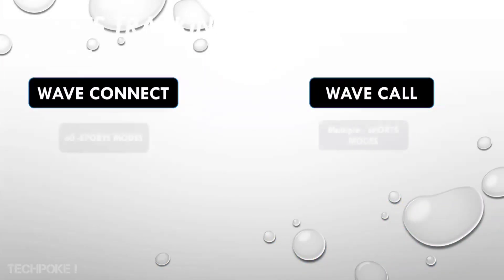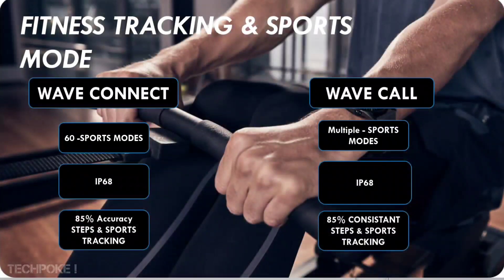Let's talk about fitness tracking modes. In Wave Connect, there are 60 sports modes. In Wave Call, I haven't confirmed the exact number, but you can expect multiple modes — likely 60 or above, since higher-priced watches like the TomPro at 700 rupees offer similar counts. For water resistance, both watches have IP68 rating, which allows up to 1.5 meters. Deep swimming is not recommended, but there is an open swimming option — though I don't recommend using it.